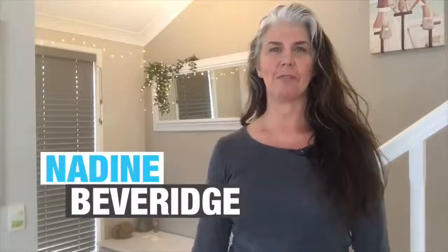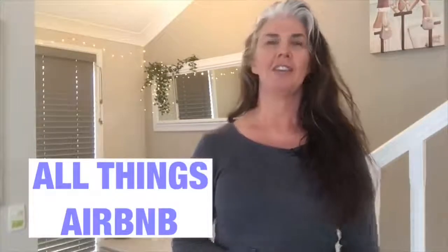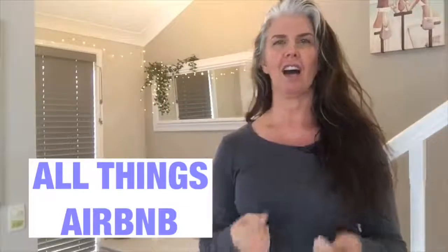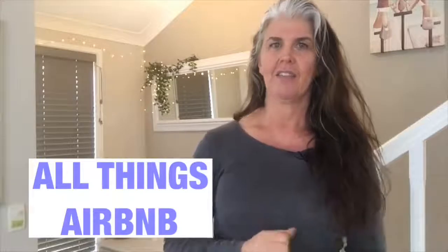Hey guys, welcome back to my channel. My name is Nadine Beveridge and this is where we discuss all things Airbnb. I really wanted to make this video for you today because recently there was an update by Airbnb, but the problem with that update is nobody was notified, and I don't even know that Airbnb intended for the update to come out the way it did. The update is a really good addition to the way the platform runs.